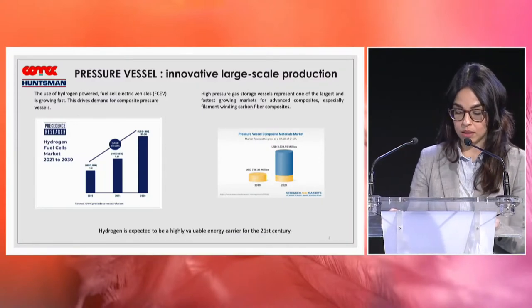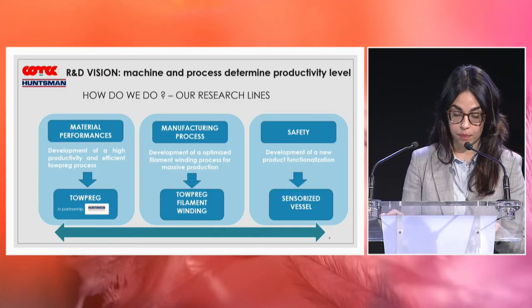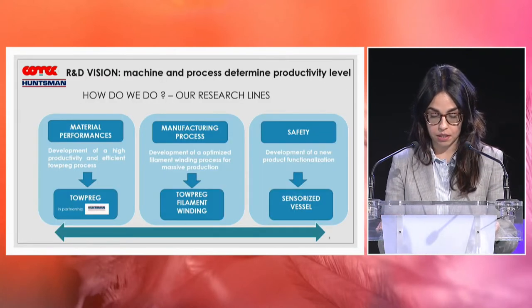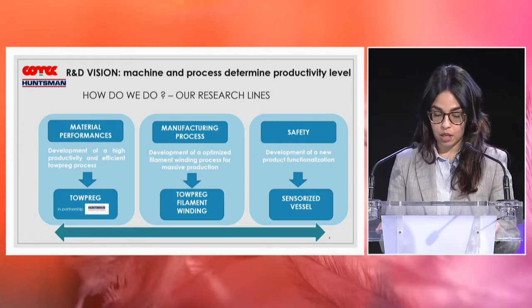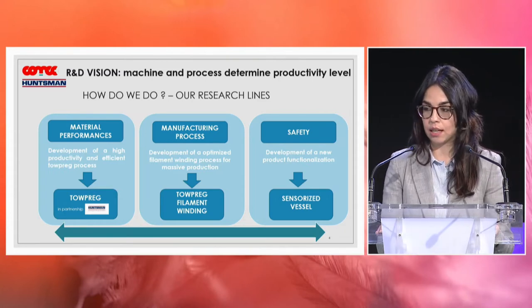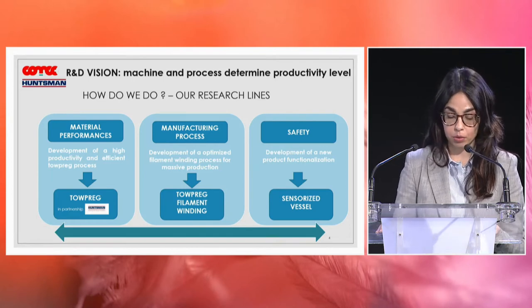The global fuel cell market represents one of the biggest and fastest growing markets, with an increasing demand for composite-wound pressure vessels. It is expected to grow 60% from 2020 to 2030. In this context, our R&D activities put their roots, and our value proposition is the synergy between machine and process, because machine and process determine the productivity level.